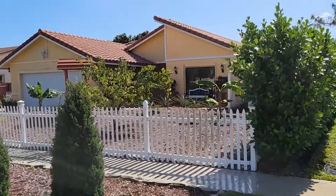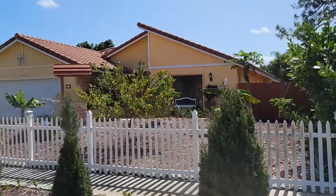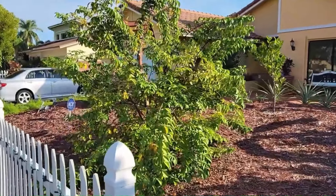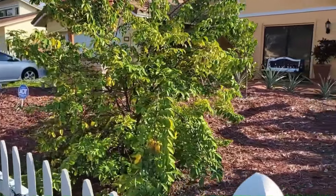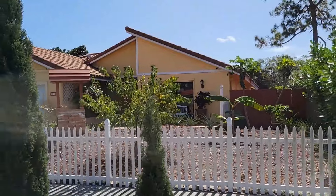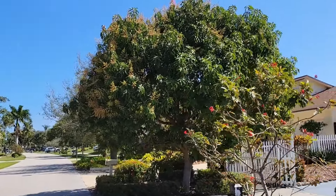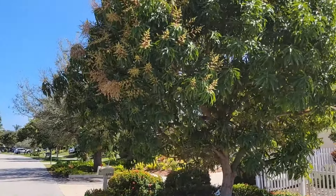And then down the street here, this house has a lot of fruit trees. This here is actually a star fruit tree in the front. I took this video a couple months ago when it was full of fruit, but now they're all gone. There's some papaya trees and banana trees in back there. And then here's another mango tree — looks like only half of it's flowering right now.